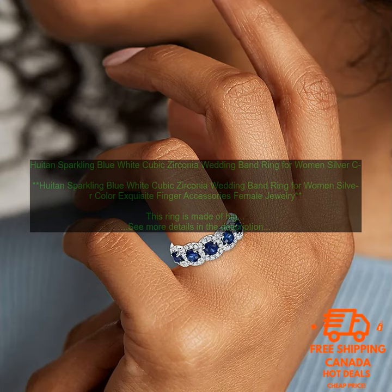Huitan Sparkling Blue White Cubic Zirconia Wedding Band Ring for Women, Silver Color Exquisite Finger Accessories Female Jewelry. This ring is made of high quality cubic zirconia and silver. It is sparkling and elegant, making it a perfect choice for a wedding band or other special occasion.